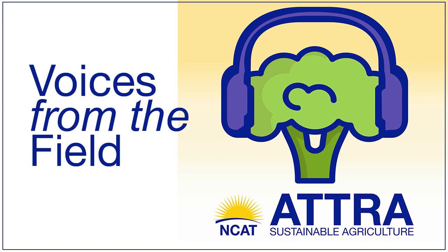This episode features a conversation between Stacey Peterson, NCAT's Energy Program Director and Manager of the AgriSolar Clearinghouse, and Pete Berthelsen, the Executive Director of the Bee and Butterfly Habitat Fund and the President of Conservation Blueprint. It's the fourth in a series of AgriSolar Clearinghouse podcasts featured on ATRA's Voices from the Field podcast. Pete and Stacey discuss the benefits of pollinator habitat at solar energy sites, pollinator habitat design, seed mixes, pollinator health and quality, and what anyone can do to help pollinators in their backyard.